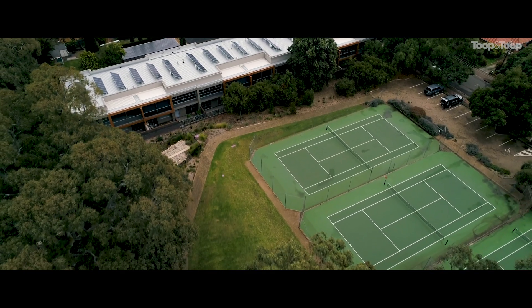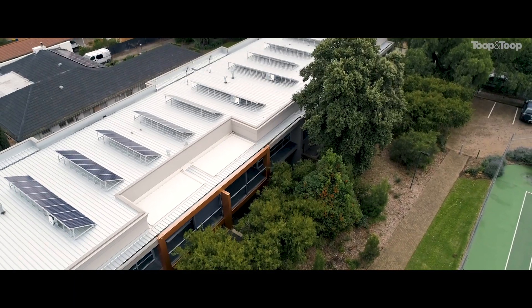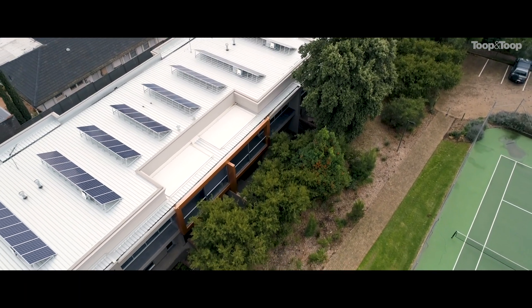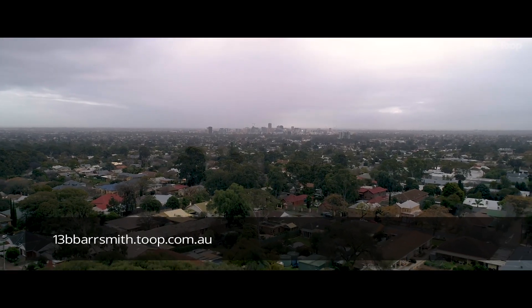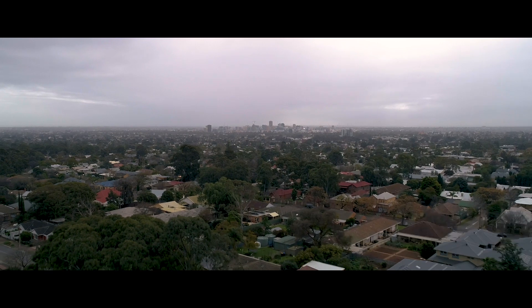The list of quality features around this home is too long for me to go on about here. I look forward to meeting you in person and showing you through this brilliant property. But in the meantime, if you'd like more information please call me or just check it online at 13bbarsmith.toop.com.au. Thank you.